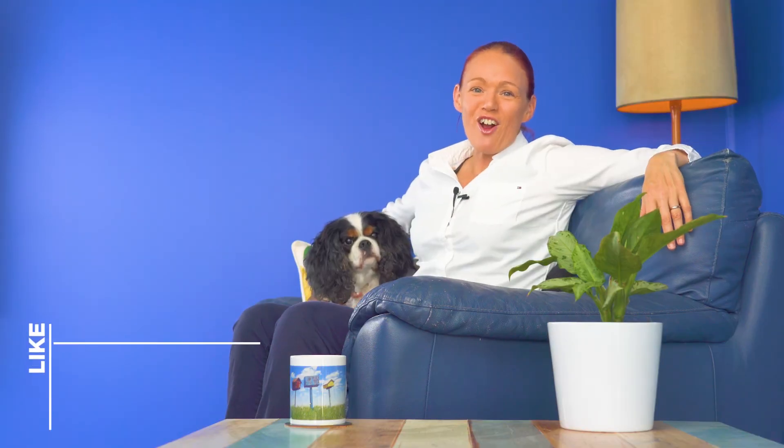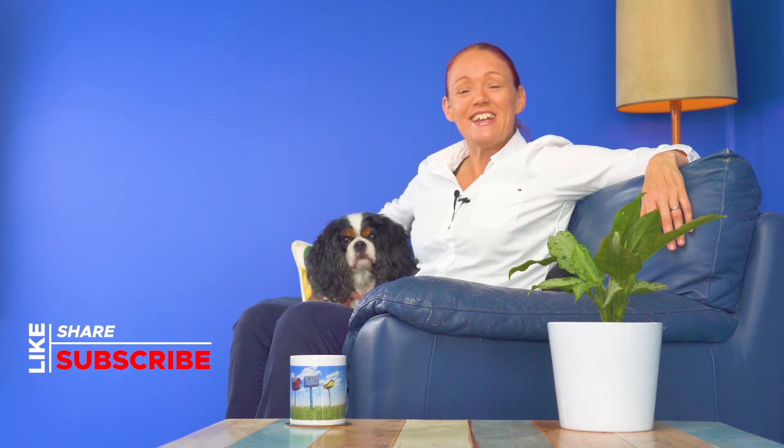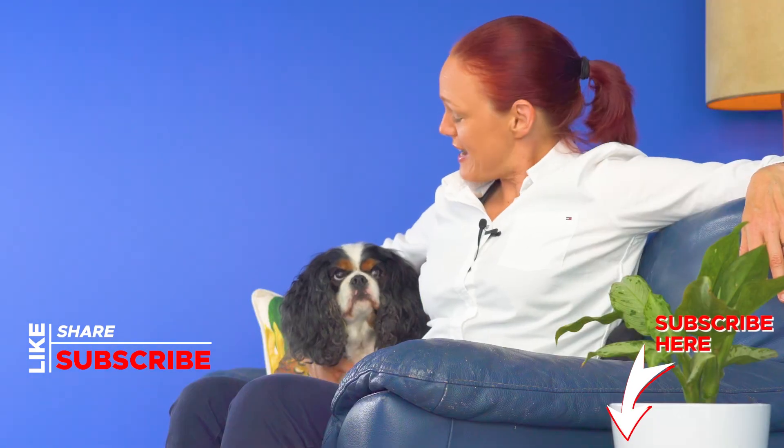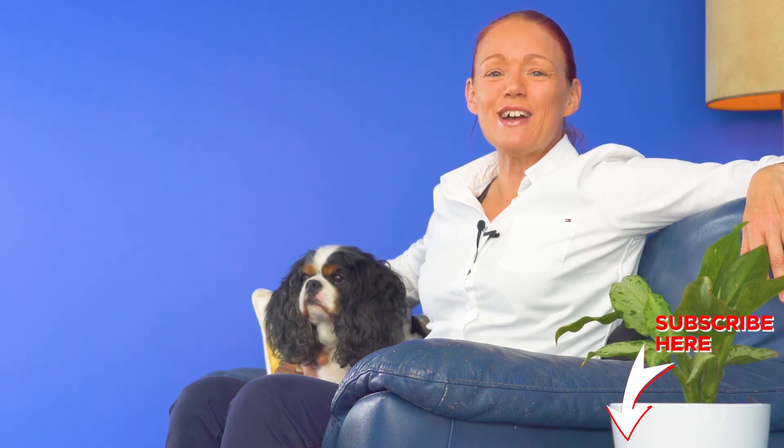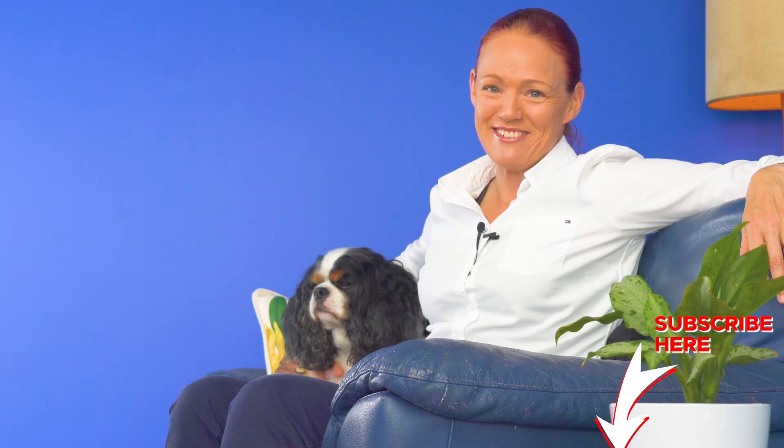Please click the subscribe and like buttons below this video if you'd like to see more of these medicine safety videos. And Denver and I look forward to catching up with you again very soon here on this Pharmacist V Medicine Safety YouTube channel. Thanks for watching. Bye.